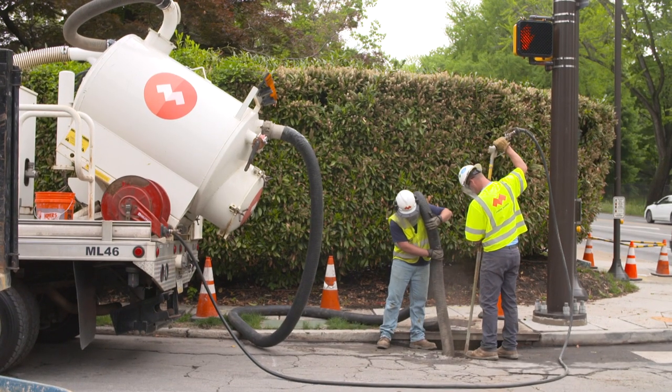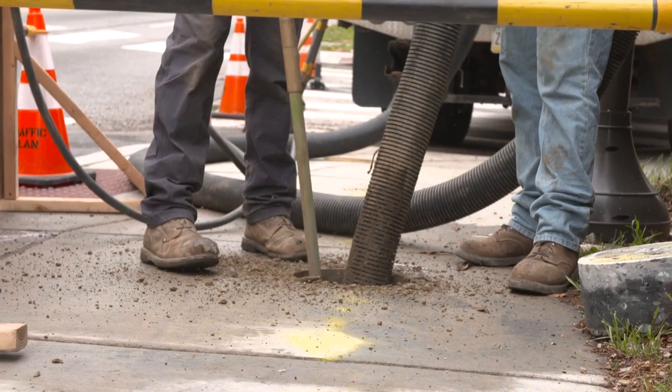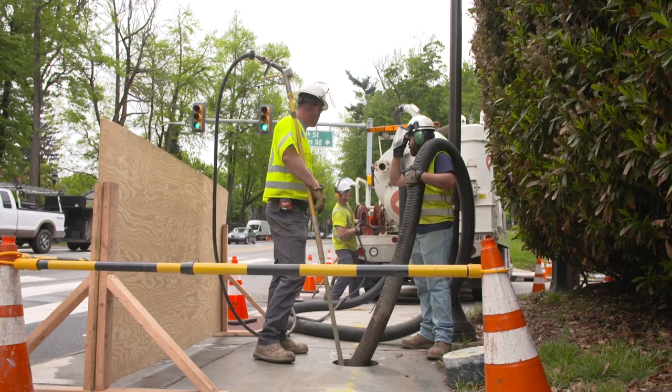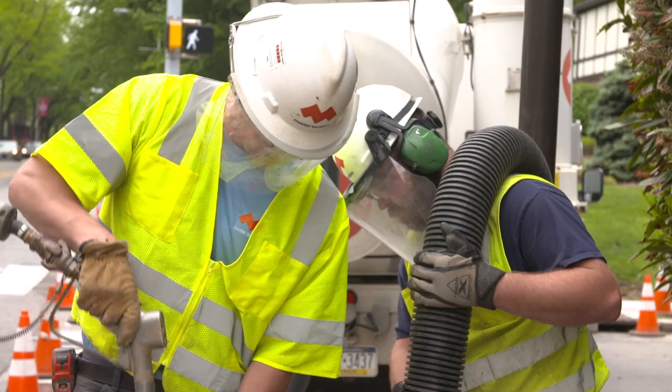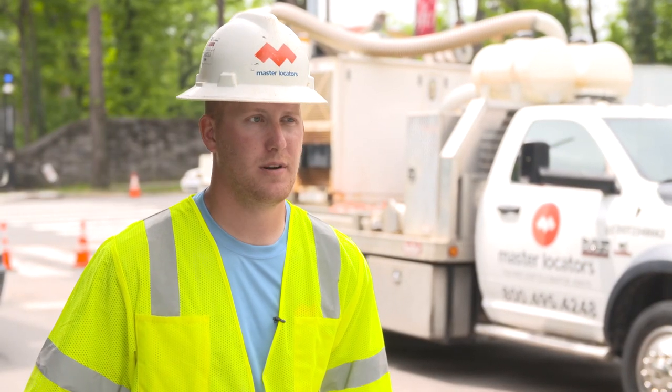What they want to know is where the utility is that they're going to be digging, so that when their excavator comes in it's not ripping it out. That way they can easily identify what it is and how deep it is, so there's no damage or any kind of loss of power or anything like that.